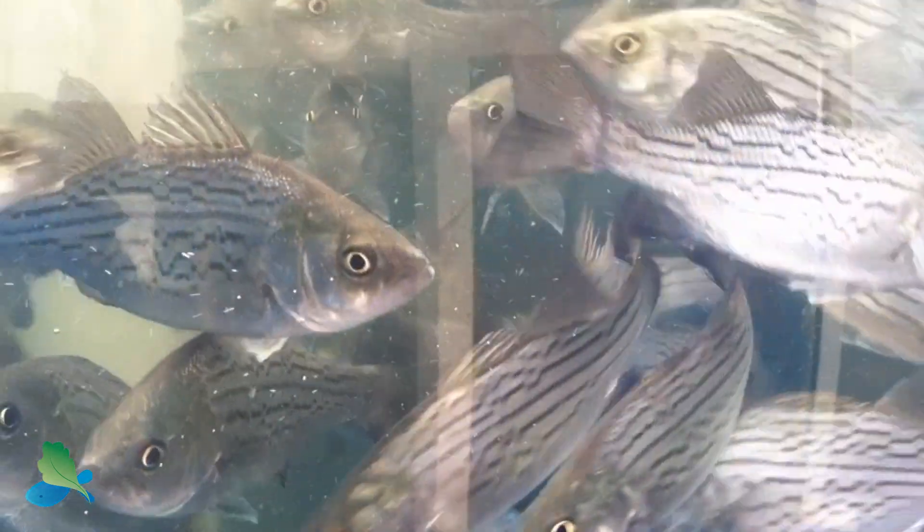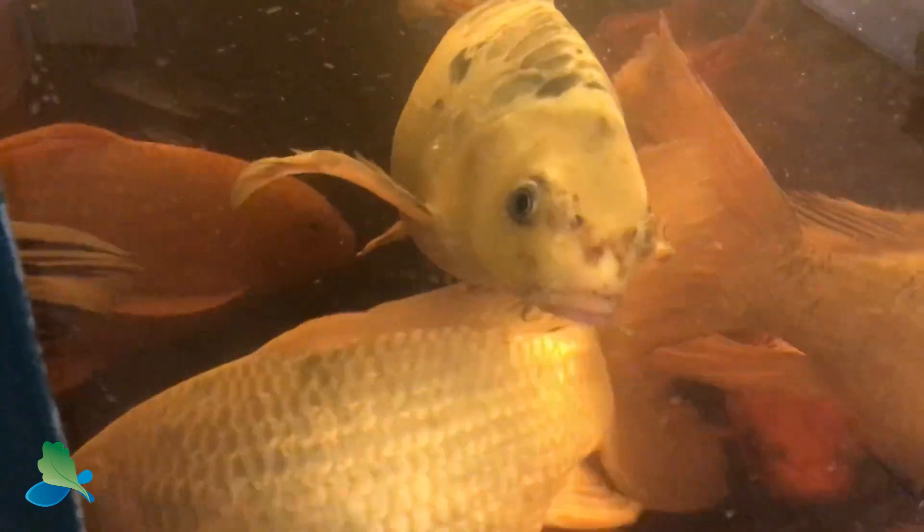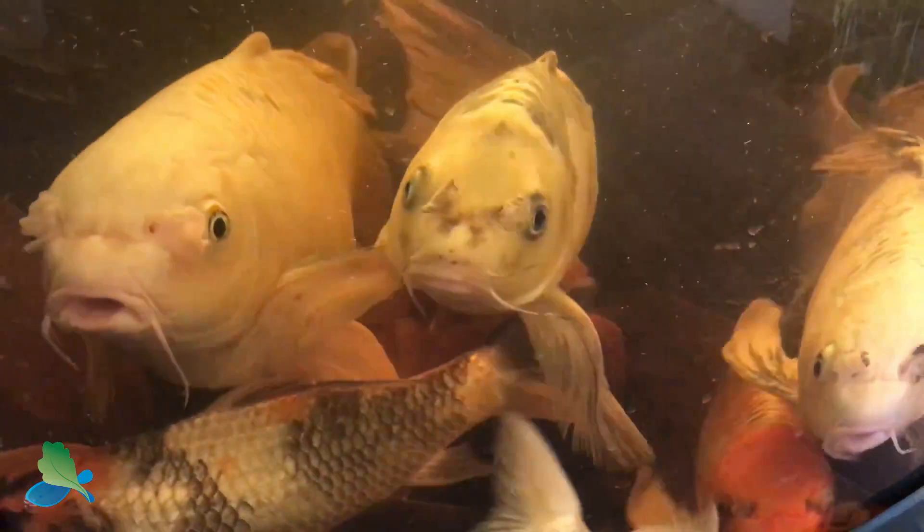Fish that you can grow in aquaponics include tilapia, catfish, trout, bass, bluegill, and perch. And of course there's always koi if you decide that you don't want to eat your fish but just want something really beautiful and to provide a great fertilizer for your plants.